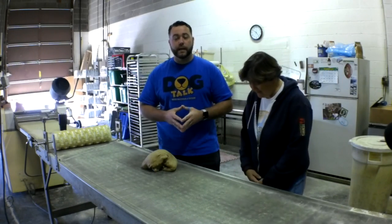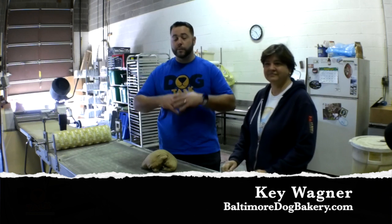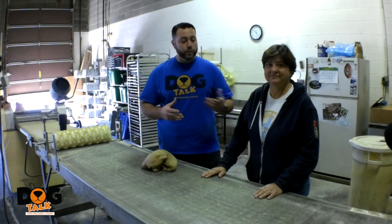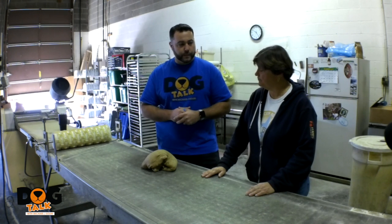Here we are at the Baltimore Dog Bakery and I'm with Kea Wagner, the owner and founder. Today she's going to be showing us how to make some of her natural treats. She's also going to let us know where you can buy these natural treats for your dog — that way you know you're giving your dog all-natural supplemental food without worrying about any byproducts. She's also going to have me make some of these things today, and we're going to share the process. So Kea, what are some of the places we can purchase the all-natural biscuits you're selling?